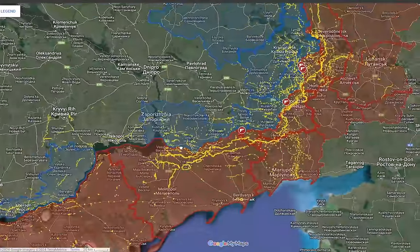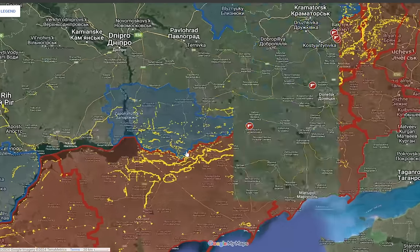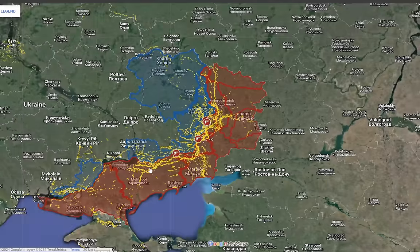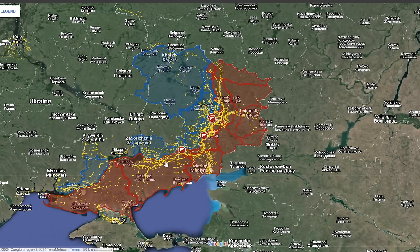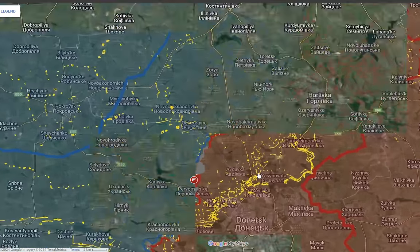The Russians have been conducting probing attacks across the southern front with no significant offensive operations other than toward Robotene and northwest of the village of Verbove. With these advancements the Russians have closed in further toward the Ukrainian advances south of Odohiv, but this is not their main fighting effort. This is mainly to keep Ukrainian defenses on the move, as the Russians' main push is to the west of Avdiivka and west of Bakhmut, where they managed to capture Ivanovsky and a number of villages.